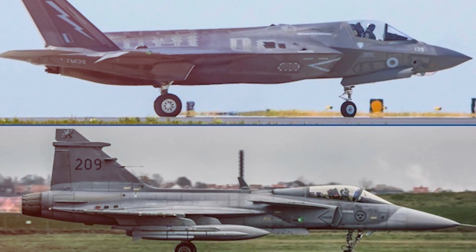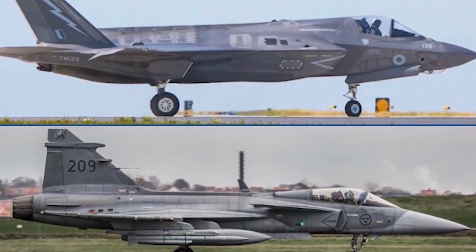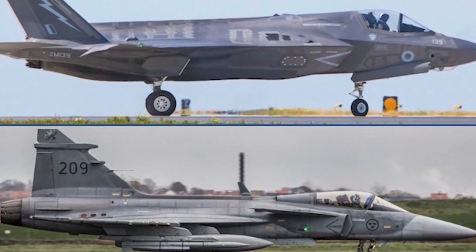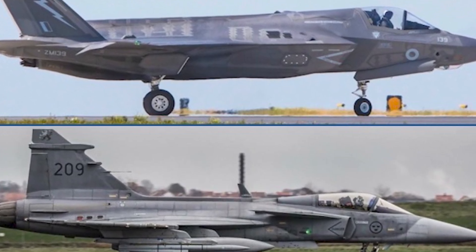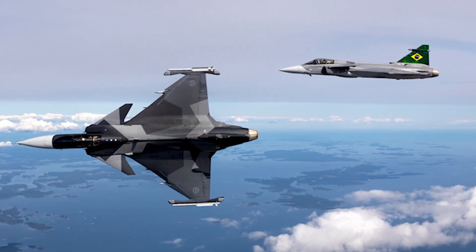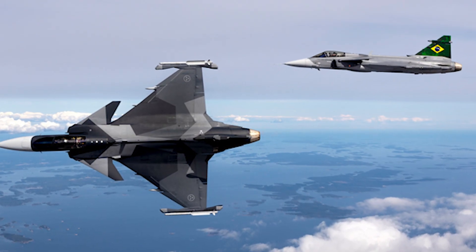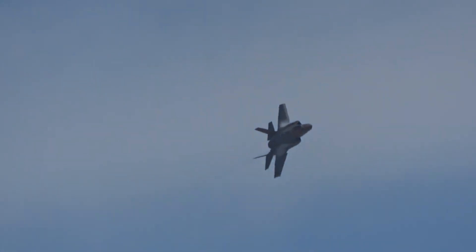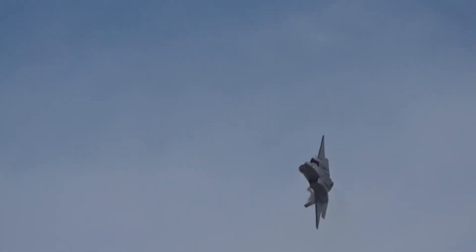Its engine can be fully swapped out in the field in about an hour or two. This means the Gripen can generate sorties at a blistering pace. While an F-35 squadron might struggle with availability, a Gripen squadron can keep its jets in the air, returning to the fight again and again. It's built for a high-tempo, attritional war — a war where the number of planes you can get in the sky matters more than the theoretical perfection of a single jet.